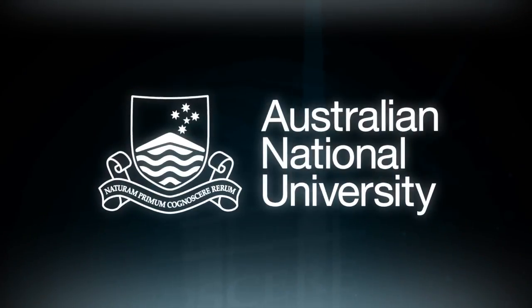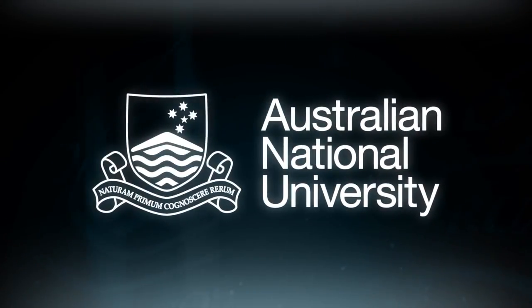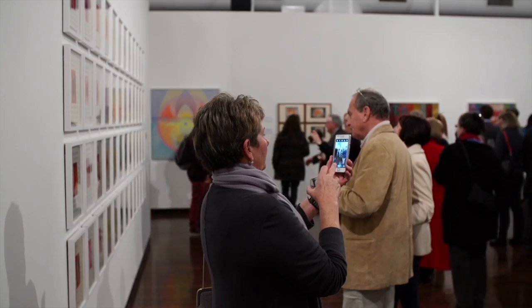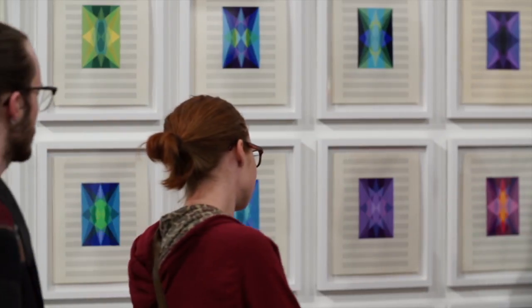Colour music is a term that relates to the correlation between colour and music. It has synesthetic undertones and derives originally from colour organs, which were built in the 18th and 19th century, that look at the relationship between colour and music and how one could play the keys on a piano and replicate that through a coloured light show. The exhibition takes that as a starting point, building on that idea through time up into contemporary works.